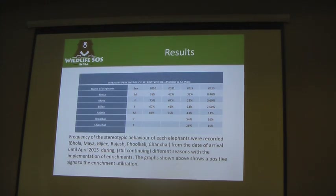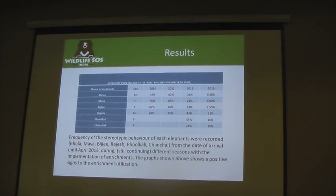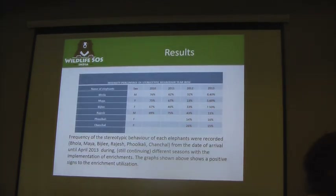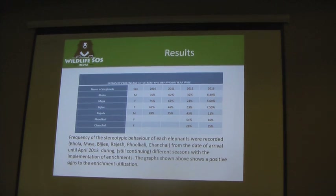This was the study result. Percentage-wise it is very significantly decreasing stereotypic behavior. When we calculated, it was 76% and then it came down to about 8.4%. The percentage became very minimal for pacing, head bobbing, or doing any kind of stereotypic behavior, because of enrichment.